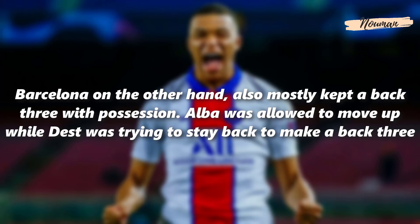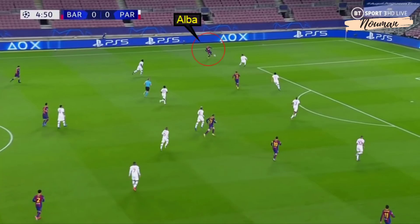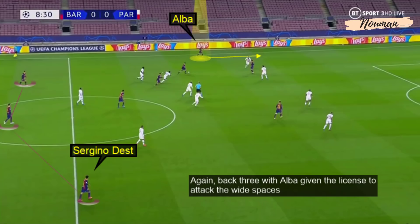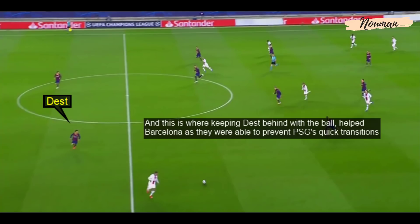Barcelona on the other hand also mostly kept a back three with possession. Alba was allowed to move up while Dest stayed back to make a back three. The reason Dest was asked to stay behind was due to the threat of Kylian Mbappe on transitions. With a back three, Alba was given the license to attack the wide area, but when Barcelona lost possession, Alba was taken out of the play and Mbappe was ready to use his pace on transition. Keeping Dest behind the ball helped Barcelona prevent PSG's quick transitions.